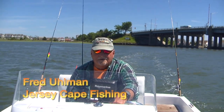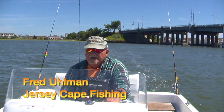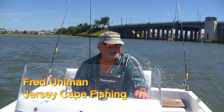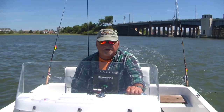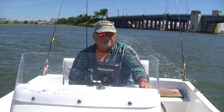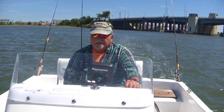Hi, I'm Fred Olman and welcome to Jersey Cape Fishing, South Jersey's longest running fishing show. It's June 14th, 2016. If you've been fishing these waters anywhere in Jersey this year, you know the wind has been a major problem. It's definitely the windiest winter, spring, and we're getting towards summer now that I've ever seen.